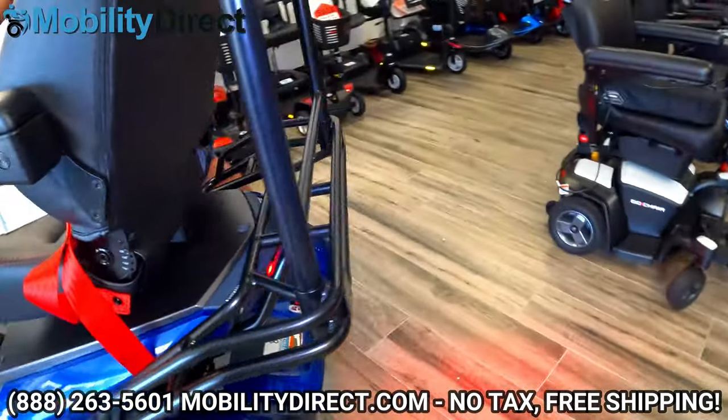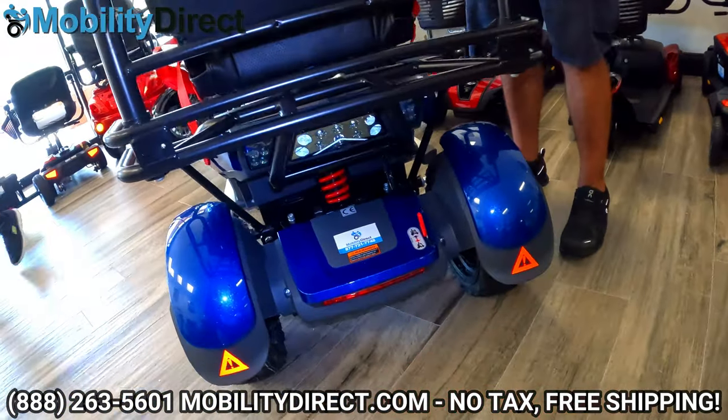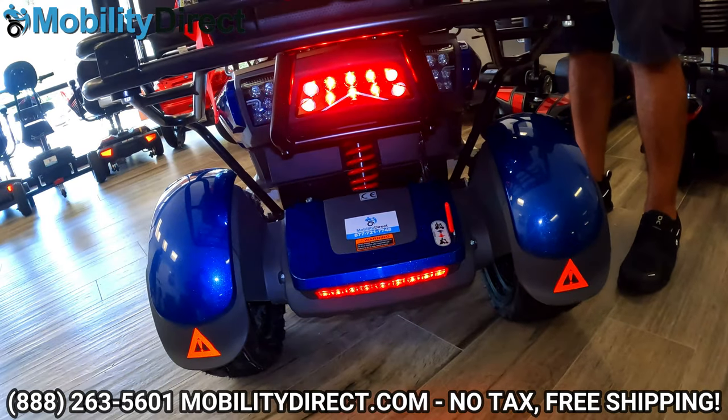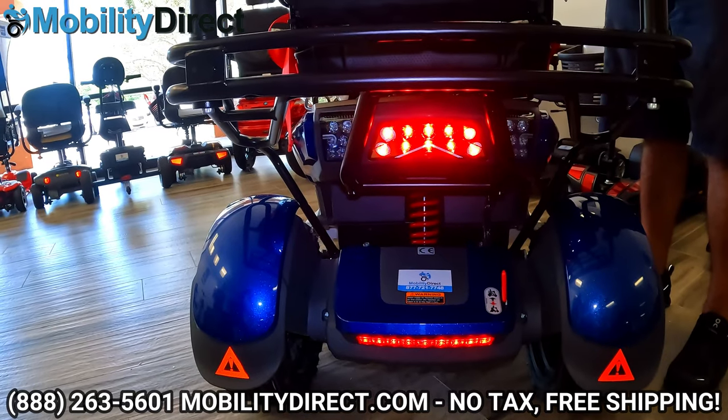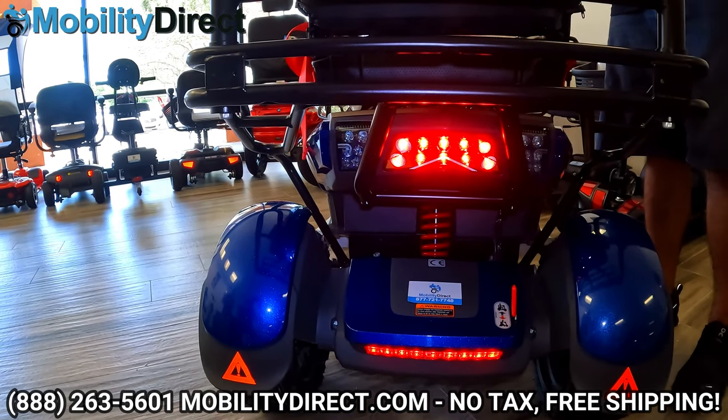I showed you the ones in the front — those are your rear brake lights. I'm going to turn on the hazards just to show you on the rear as well what that looks like. So lots of options here.